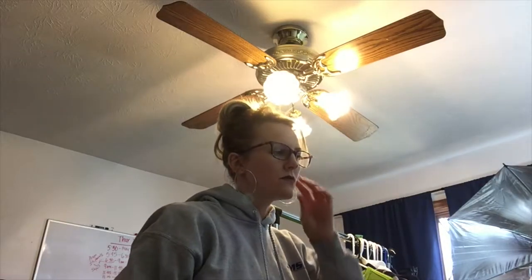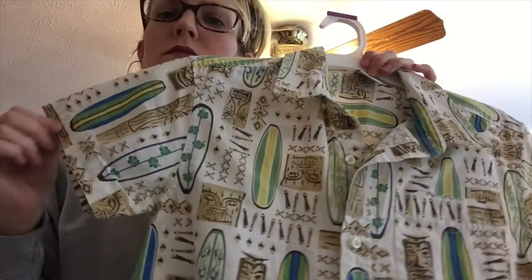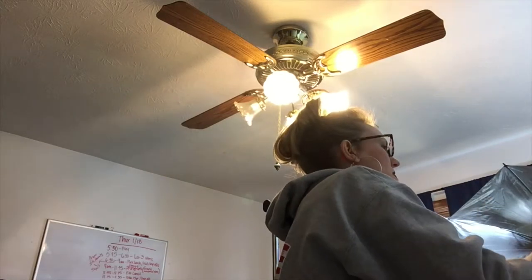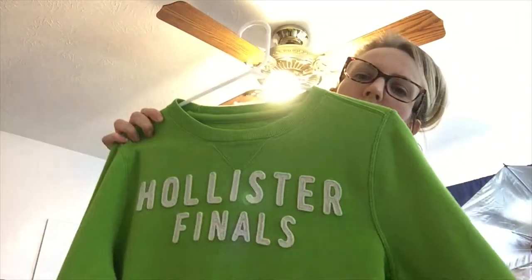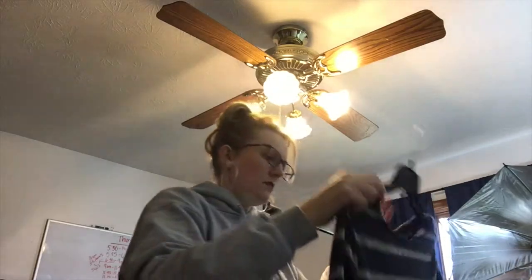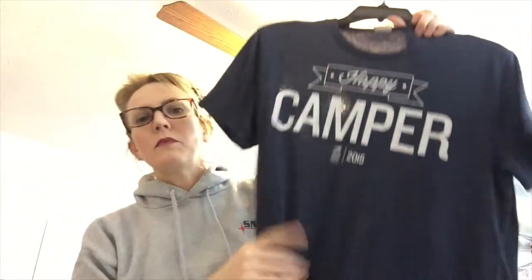I got all of this for around $30. This is an Old Navy boys' little tiki shirt. Then there's a Hollister sweater, a Banana Republic striped shirt, and a Hollister shirt that says Happy Camper on it from 2015 — a little dated but really cute, cool little message.